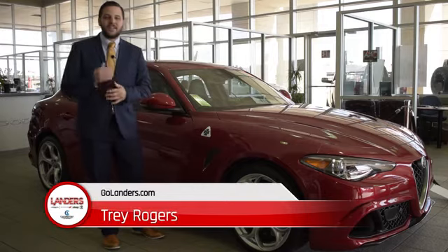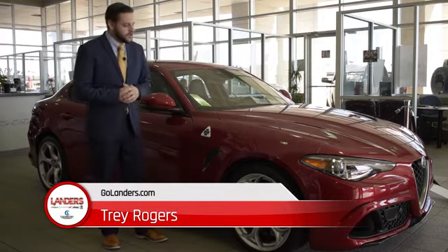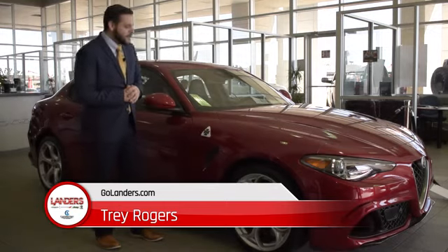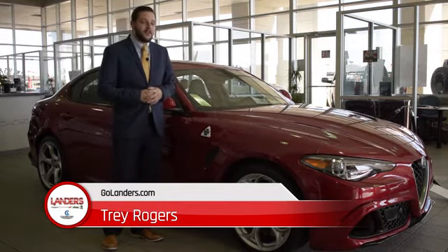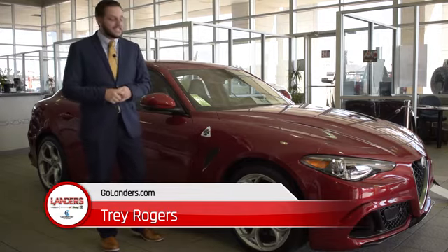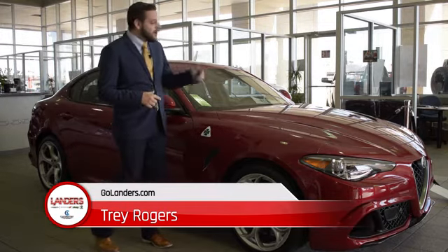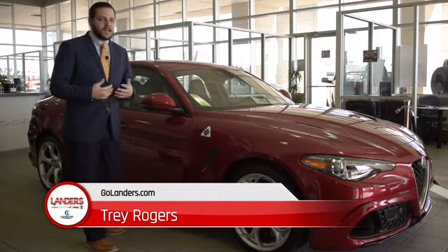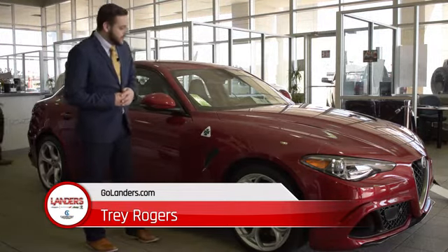What's going on guys, Trey Rogers here at Landers Alfa Romeo. I want to talk to you quickly about this 2017 Alfa Romeo Giulia Quadrifoglio — 505 horsepower, 0 to 60 in 3.6 seconds. It's got a carbon fiber hood, carbon fiber roof, carbon fiber trunk, and carbon fiber drive shaft, giving it very lightweight capabilities.